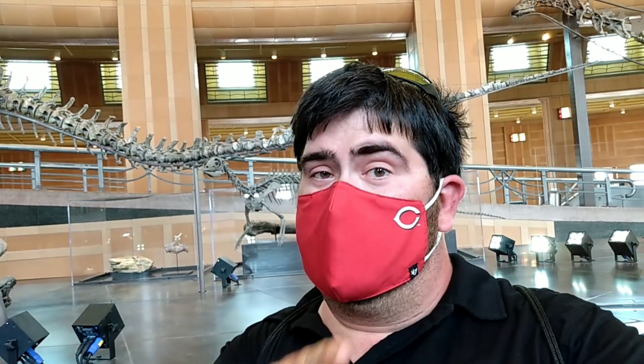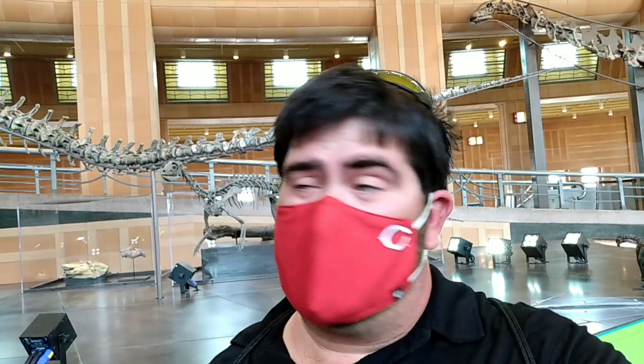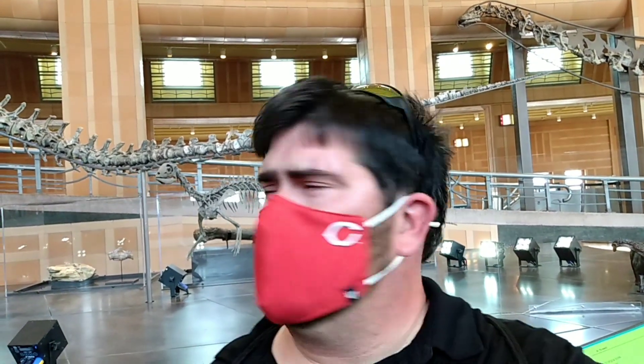I'll leave a link in the video description — I did a massive video on the entire natural history museum, and also a video on the Maya exhibition, which is pretty interesting. I'll leave those links below. I'm not noticing anything new here with the dinosaurs, so we're going to check the lab and see if they finished the triceratops they were working on last time I was here.